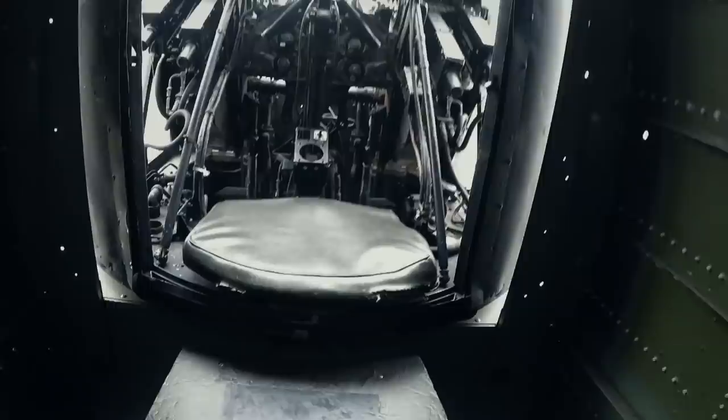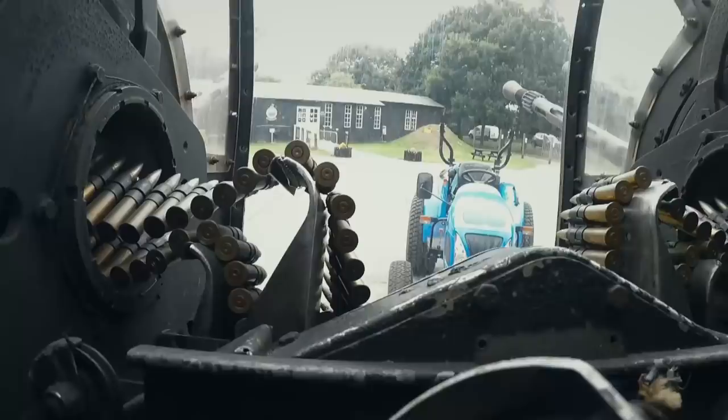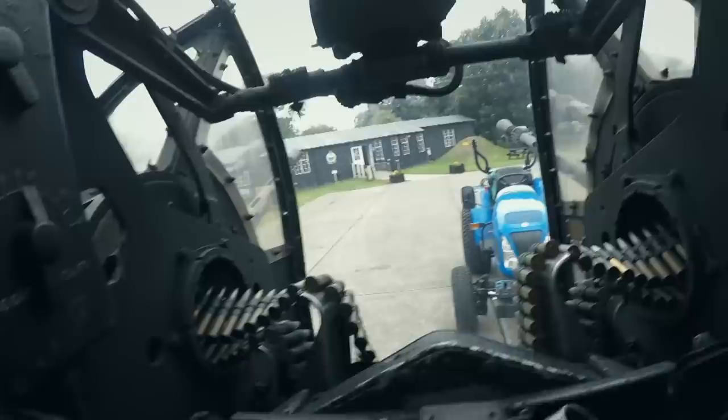We're going to get in the back — rear gunner. When you get up at the height these things flew, you'd be bloody minus 40 in the back of you. Look at that tiny gap. But they said it was probably the worst job of the Second World War, being dragged over Germany backwards.